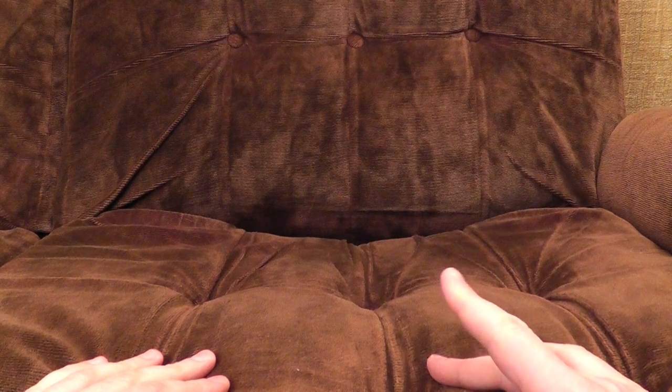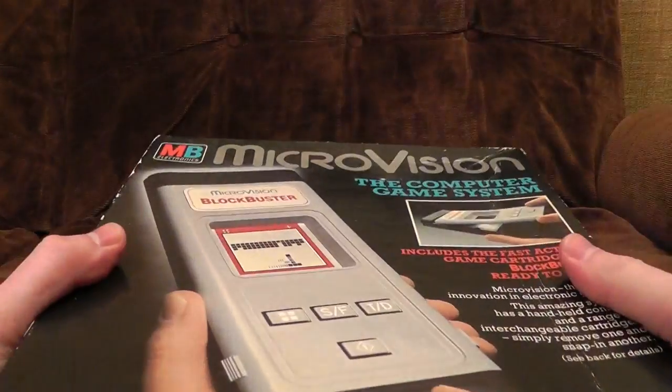Hello! Did you know that in 1979, a full ten years before the release of the Nintendo Game Boy, you could actually buy a handheld gaming system with interchangeable games and an LCD screen? Well, you could, and here it is. It's the Microvision!